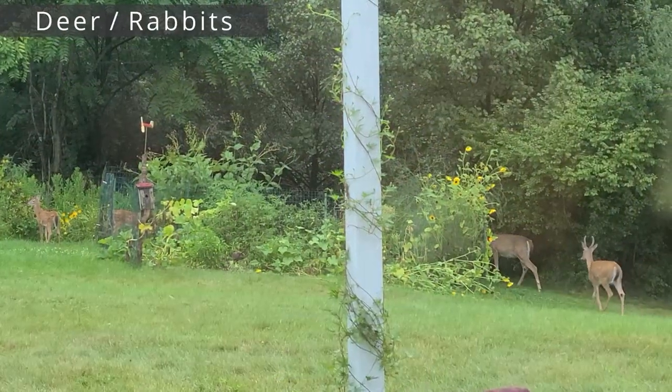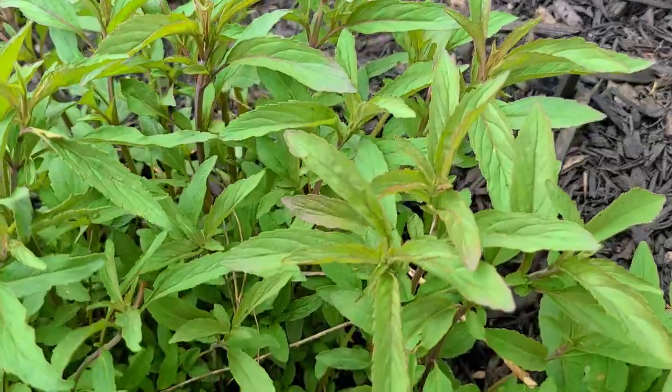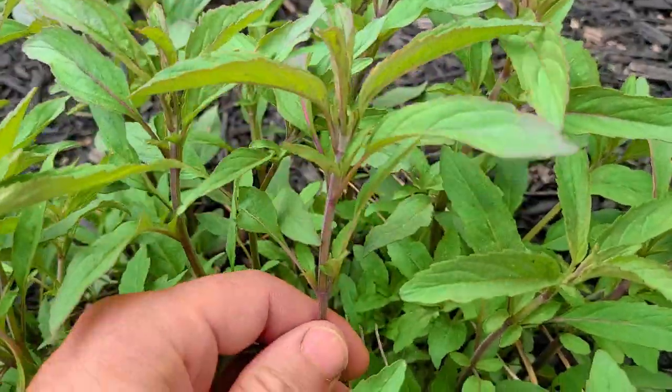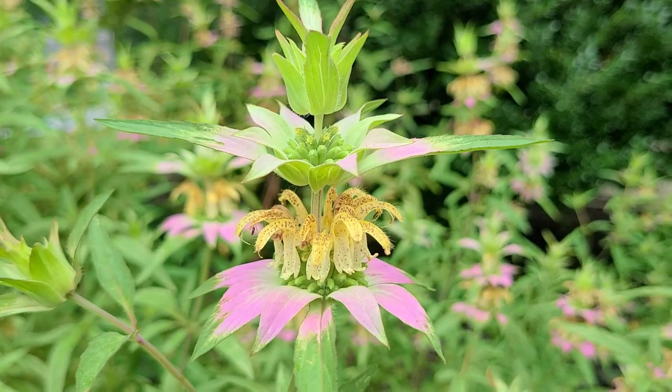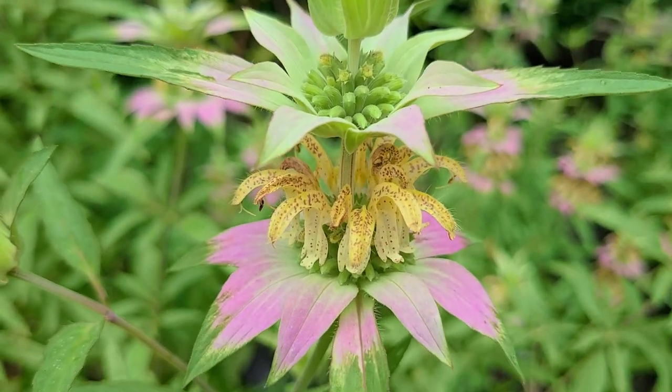When it comes to deer and rabbits, they're going to leave Spotted Bee Balm alone. The foliage is very strong-smelling — it smells like oregano or thyme, which you'll realize quickly if you save the seed. That strong scent keeps deer and rabbits away. I've never seen any damage to these plants, and that's pretty common for any member of the mint family.